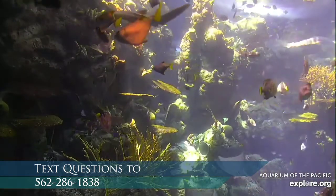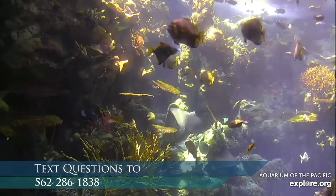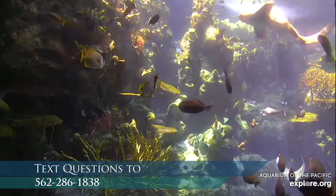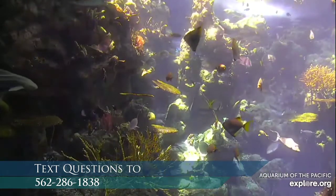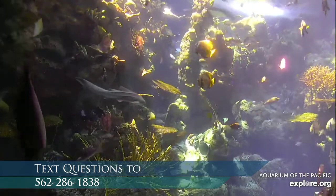This is our tropical reef habitat and we have hundreds of animals in this 350,000 gallon exhibit, which is quite large. For those who haven't visited our aquarium, this is the big window you would see in the gallery, but it extends all the way to the other side and there are two other windows to view the animals. You'll notice that the animals in here are pretty colorful. What are some other observations, explorers? What stands out to you?